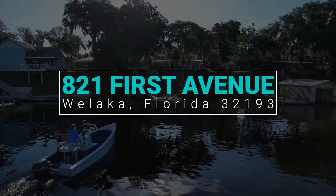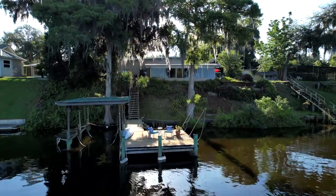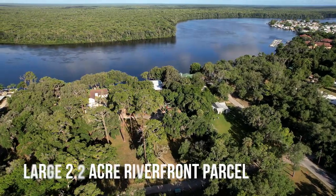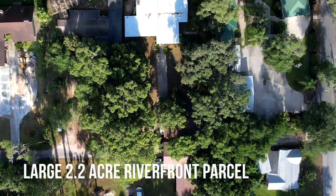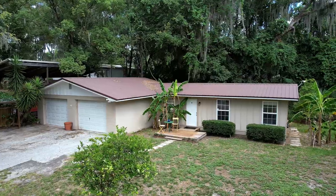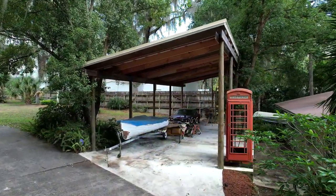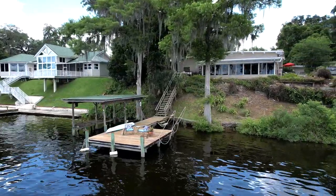What makes this property unique is its multifunctional layout, exceptional charm, unmatched access to nature, and sense of security. It's situated on a rare 2.2-acre parcel with a two-bed, two-and-a-half bath primary residence that sits on an approximate 28-foot ridge overlooking the St. John's, a detached in-law suite, an oversized two-car garage, an RV or boat lean-to structure, and 102 feet of waterfront complete with a private dock and lift.